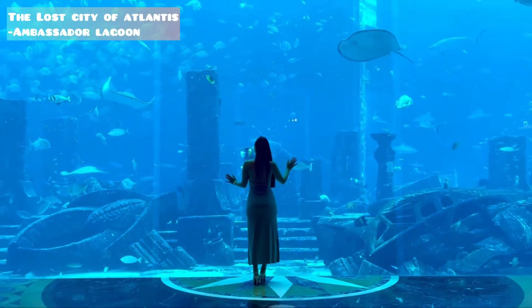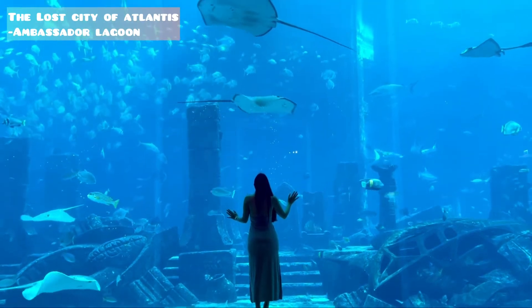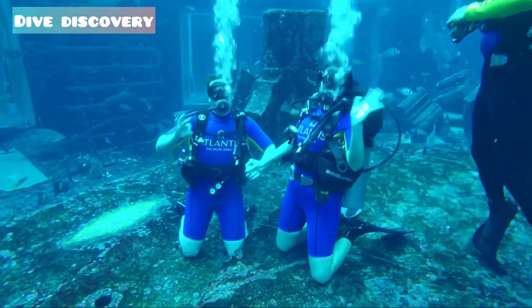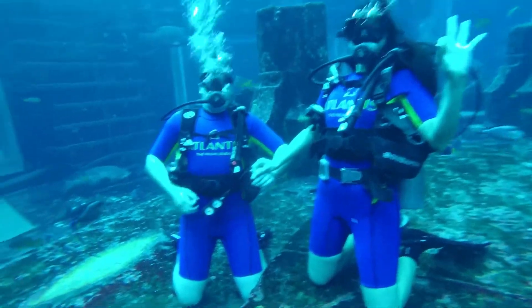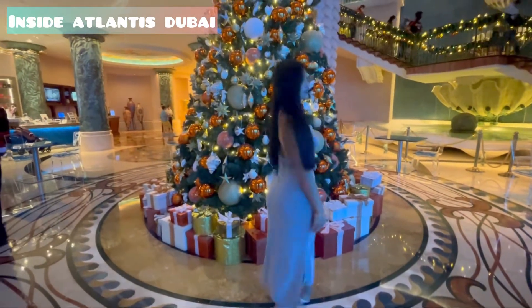Lost City of Atlantis, Ambassador Lagoon. We took the dive discovery package which is for non-certified divers aged 10 years and above. Inside the Atlantis, Dubai.